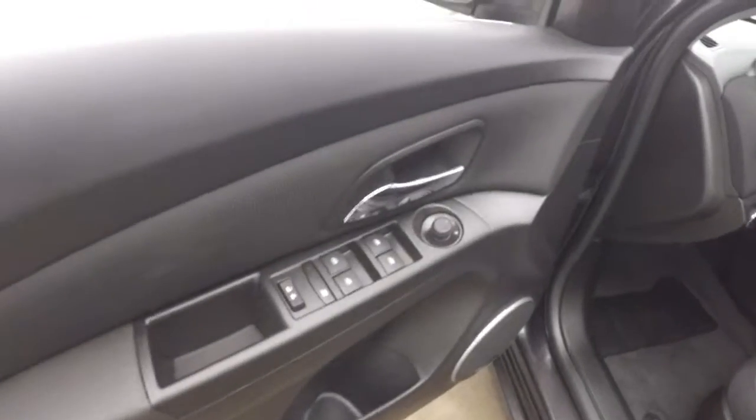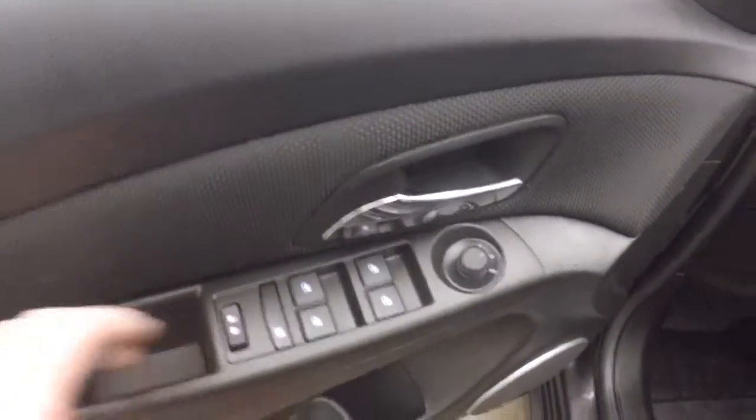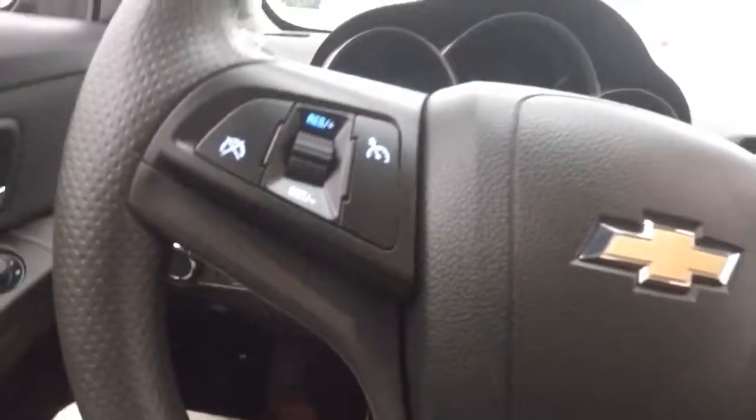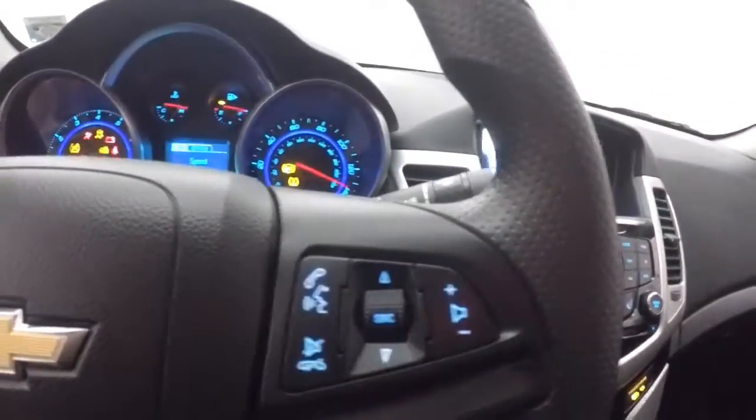The interior is in great shape. The controls on the door — they moved the door lock button onto the actual door. Pioneer sound system, power seat. Cruise control, Bluetooth and stereo controls on the steering wheel.